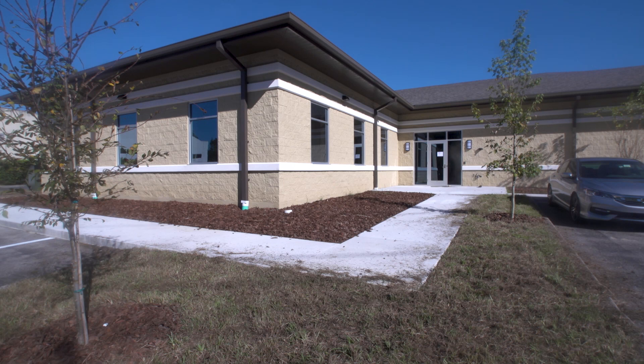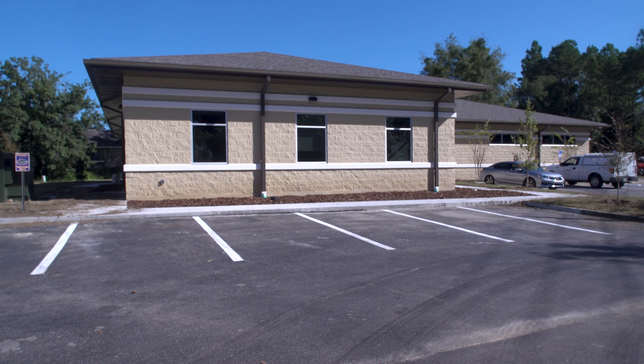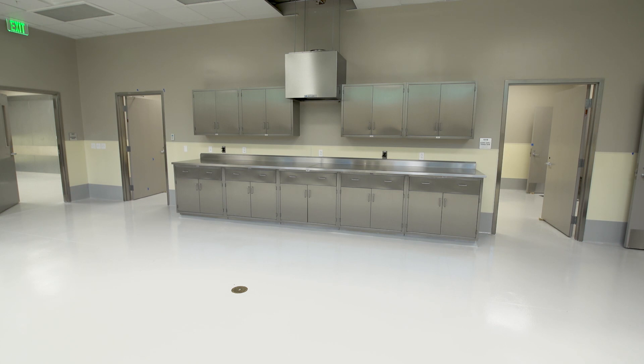Welcome to the new District 8 Medical Examiner's Office. We're located just off 34th Street near I-75. This facility will open on October 1 and replaces our very old facility located downtown. It is a state-of-the-art facility with a size of about 8,500 square feet — at least double the size of our current facility.